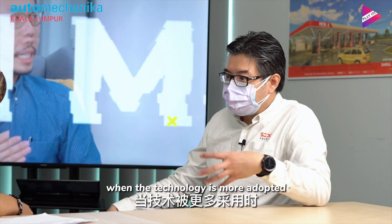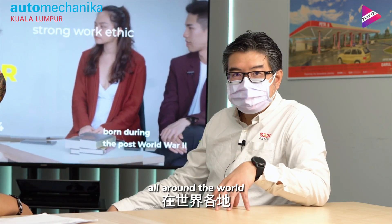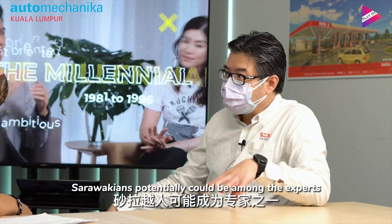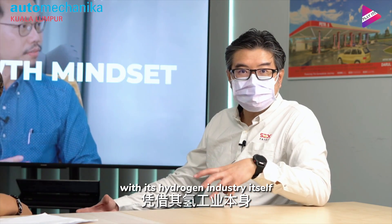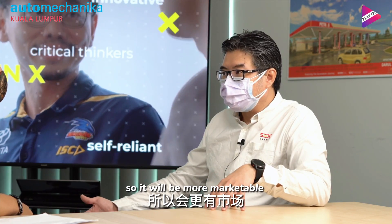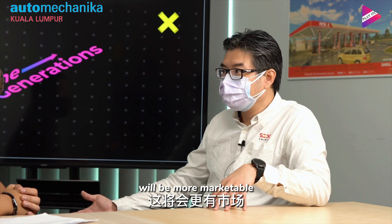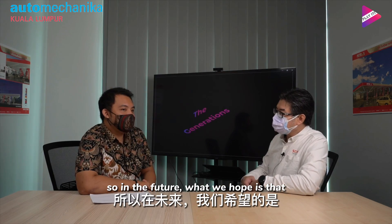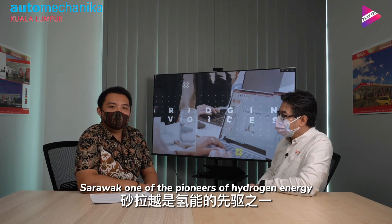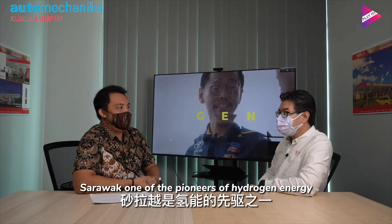Ten years from now, when the technology is more widely adopted around the world, Sarawakians could potentially be among the experts in the hydrogen industry itself — making our graduates and young people more marketable, not only in Sarawak but on a global scale. What we hope is that Sarawak can be one of the pioneers of hydrogen energy.